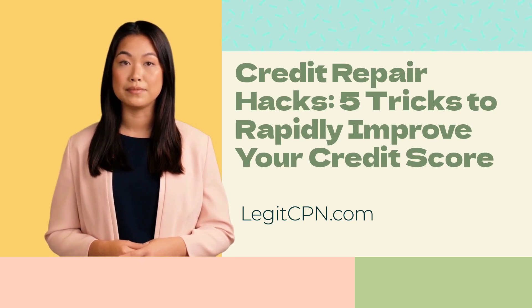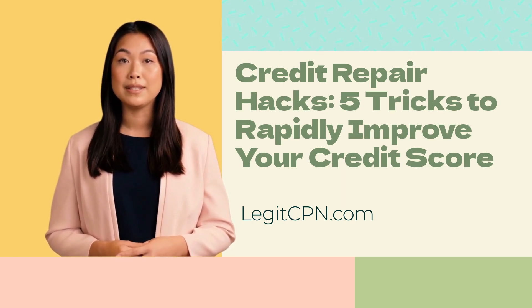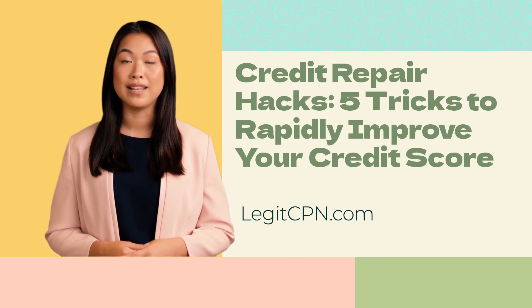Negotiate with creditors: if you have late payments or accounts in collections, consider negotiating with your creditors. Reach out to discuss potential payment arrangements, pay-for-delete agreements, or settlements. Some creditors may be willing to remove negative entries from your credit report if you settle the debt, which can significantly improve your credit score.